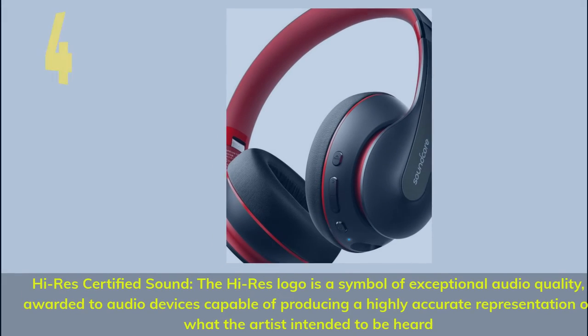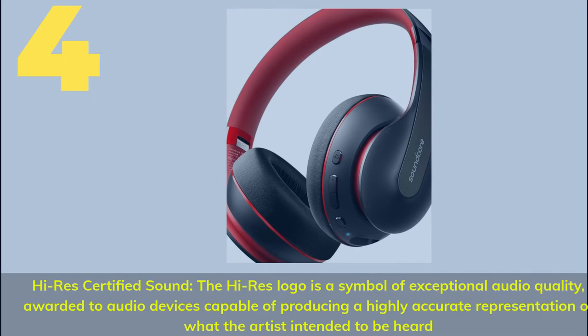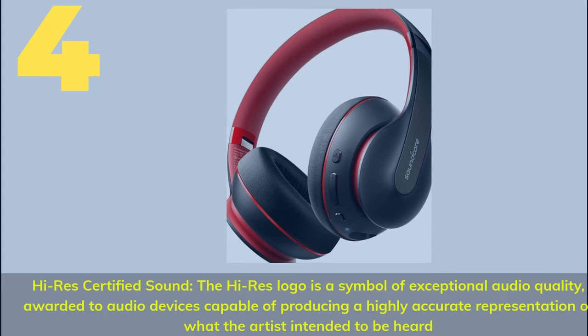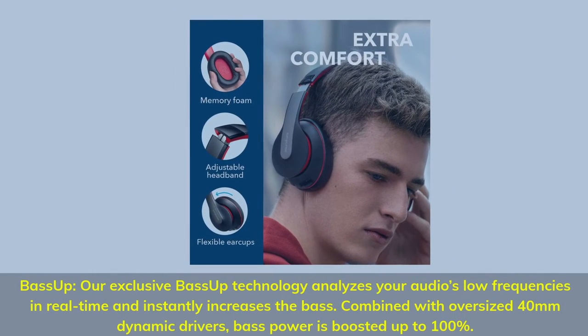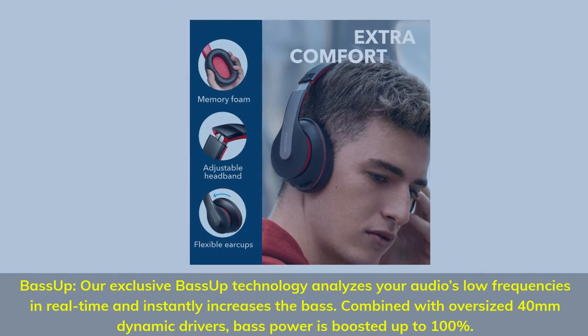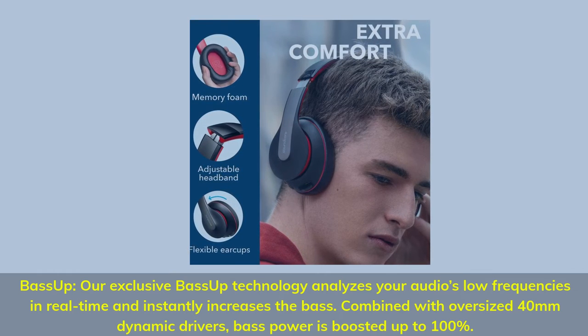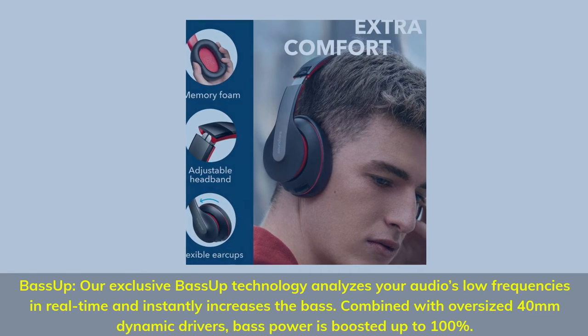Number 4. Hi-Rez certified sound — the Hi-Rez logo is a symbol of exceptional audio quality awarded to devices capable of producing a highly accurate representation of what the artist intended to be heard. Exclusive bass up technology analyzes low frequencies in real-time and instantly increases the bass. Combined with oversized 40mm dynamic drivers, bass power is boosted up to 100%.